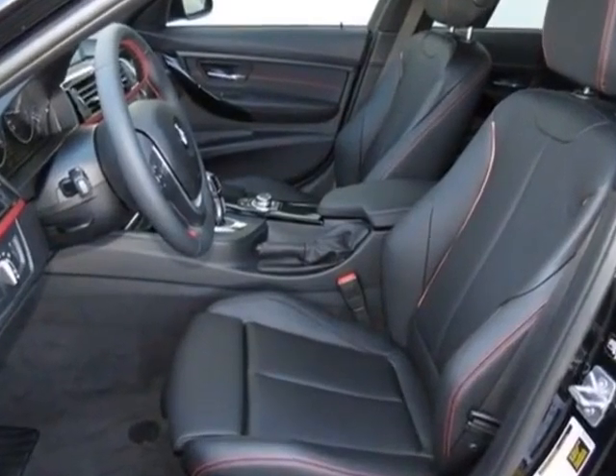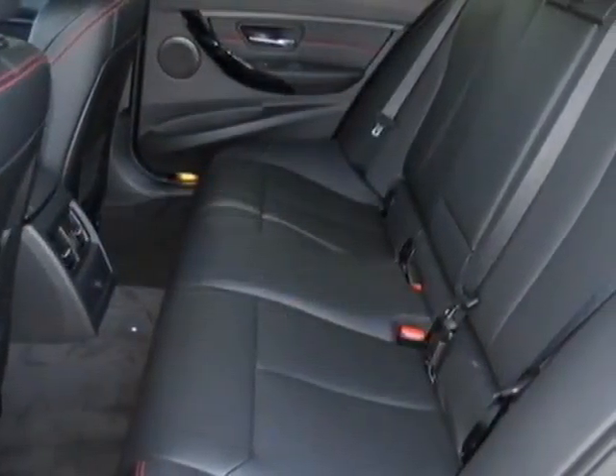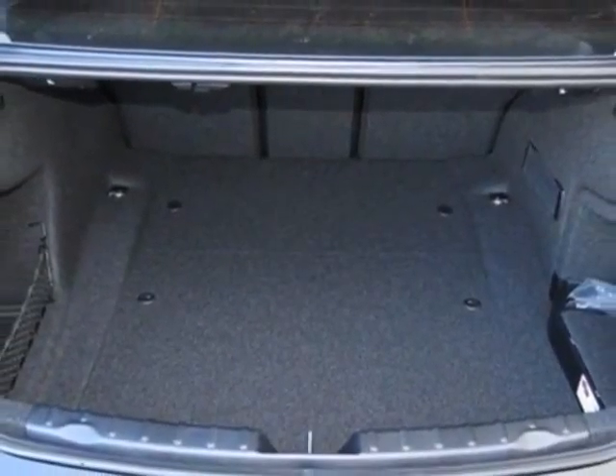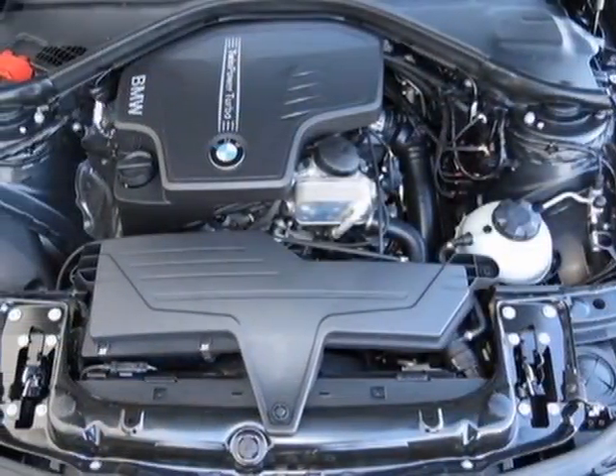Additional options for this vehicle include the without lines designation outside, black sapphire metallic, heated front seats, black with red highlight, Dakota leather seat trim, premium package, sportline, and a technology package.